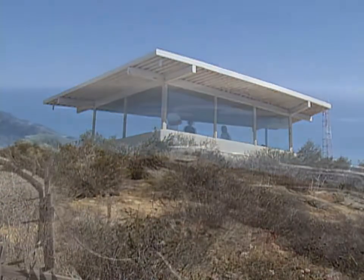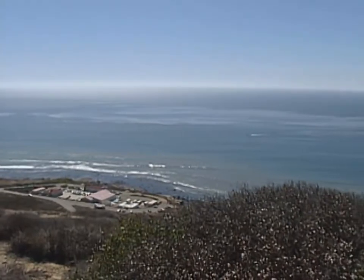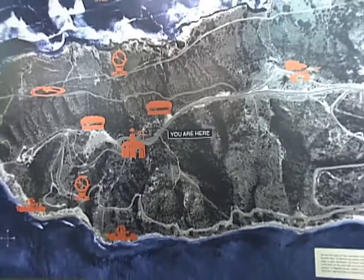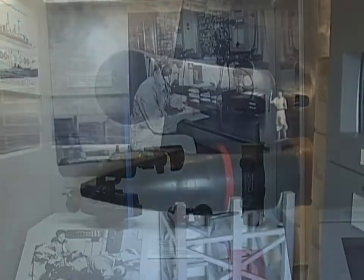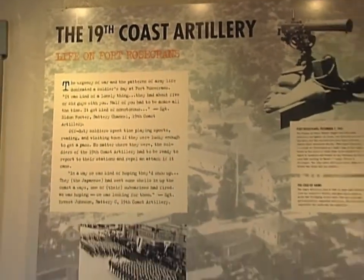This area right here is called the Whale Watch Overlook. They come to this protected area and they can look out into the Pacific and see the whales spouting out there. And during World War II, this was an important area also because we had these bunkers that were set up. If they saw an enemy ship out in the ocean, they could determine the range to see if their guns could actually hit that target out there.